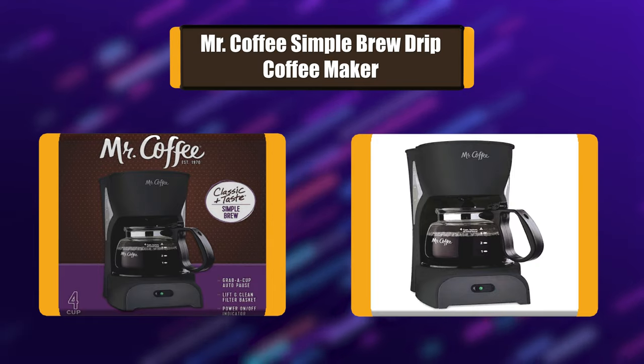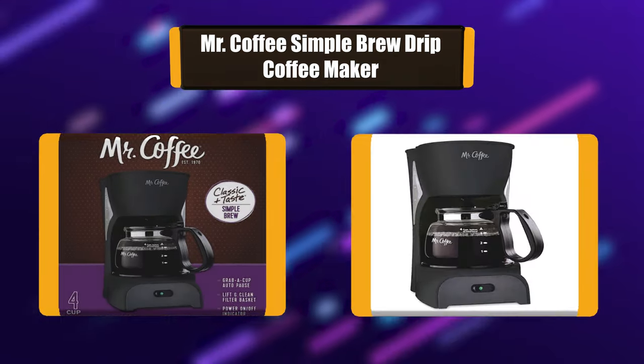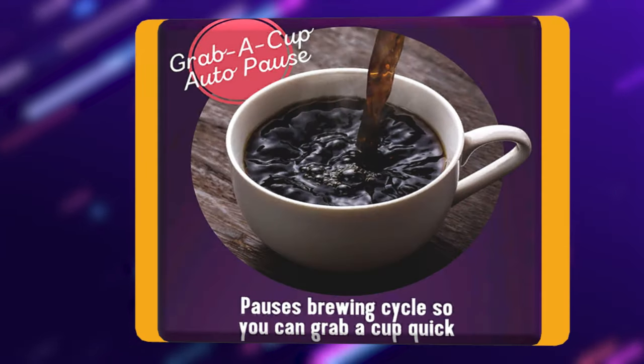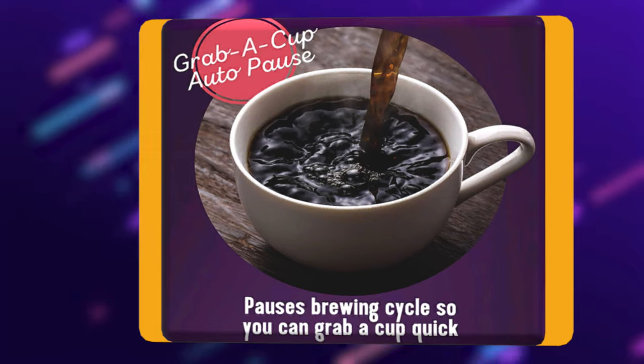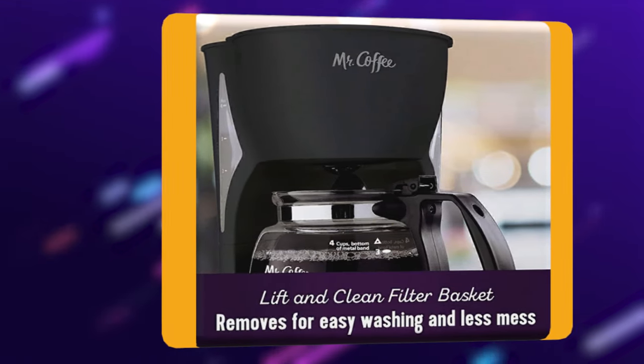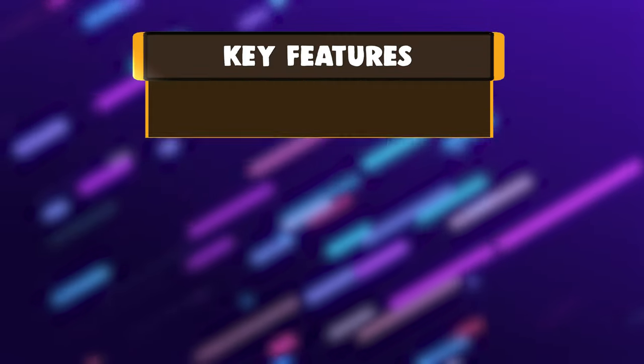Number 2: Mr. Coffee Simple Brew 4-Cup Coffee Maker. The classic functionality of Mr. Coffee's Simple Brew 4-cup coffee maker helps you make rich-tasting, expertly brewed coffee without stress or mess. Should you need a cup before the brew cycle is finished, grab-a-cup auto-pause is a lifesaver — it stops brewing so you can pour freely, then finishes the brewing cycle after you place the carafe back in position.